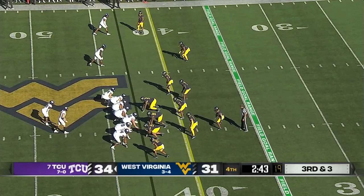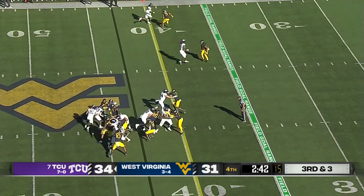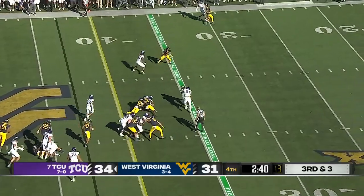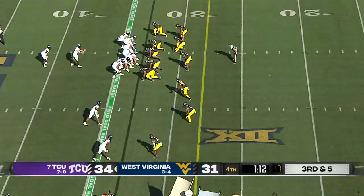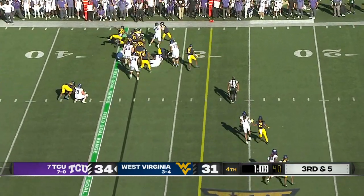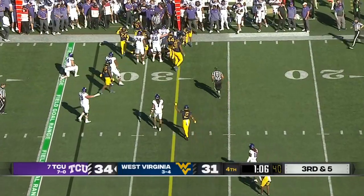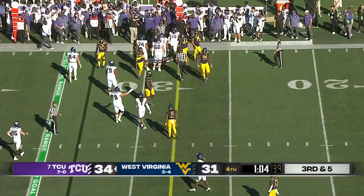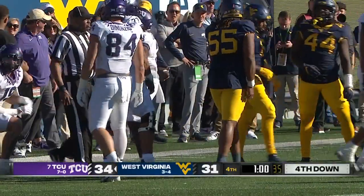2:43 to go. Only one timeout left for the Mountaineers. Quarterback keeper — first down carry for Duggan. A handoff to Di Mercado. And he will try and protect the football. He reached it out to try and pick up a first down — that was probably not worth the risk. Don't expose the football with a minute to go. And he just did.